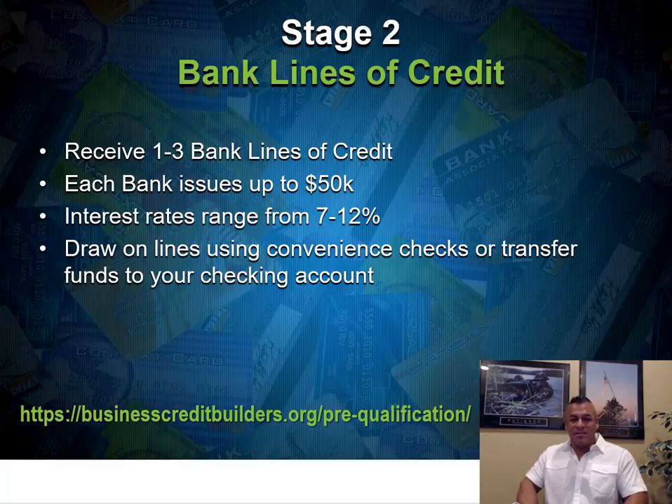Stage two is bank lines of credit. We handle all the applications on your behalf and set you up with one to three bank lines of credit. Banks typically issue $30,000–$50,000 per line — this is unsecured with no collateral required. Interest rates are 7–12%, and the minimum monthly payment when you draw is about 2–5% of your outstanding balance. These are revolving lines — you can draw using a convenience check or transfer funds directly to your business checking account. This is especially useful for real estate investors needing a down payment: draw $20,000 from a $50,000 line, and your minimum payment is only 2–5% of that balance.